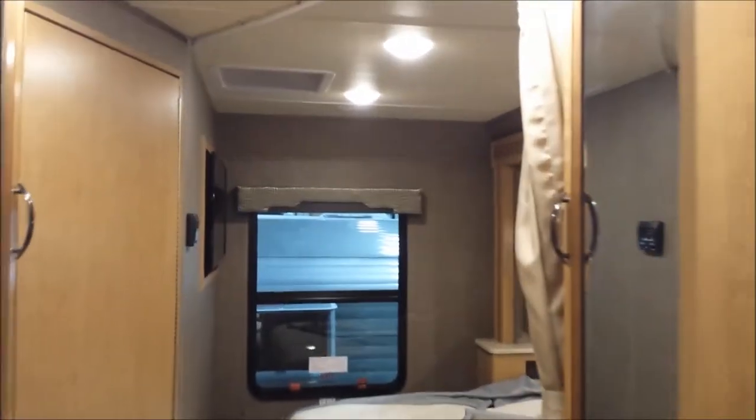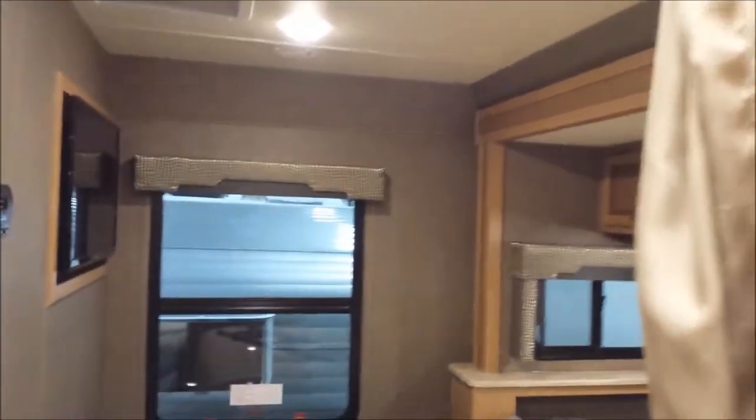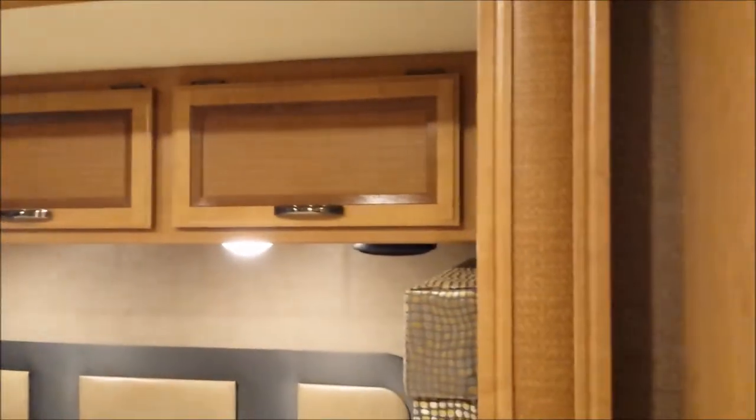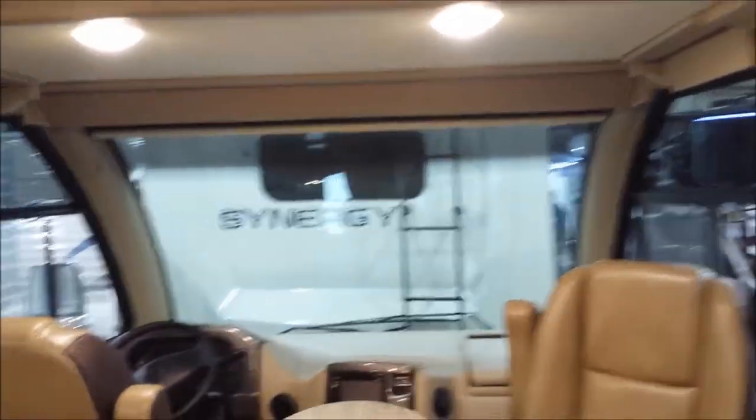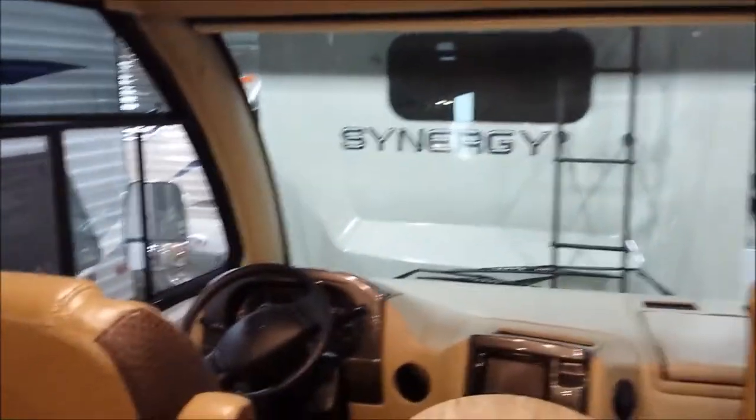I should have got the little Vegas here. This is the little Vegas model, Class A - smaller of the Class As. It has a decent-sized little restroom in it. A lot of wasted space in the driver's area, in my opinion.